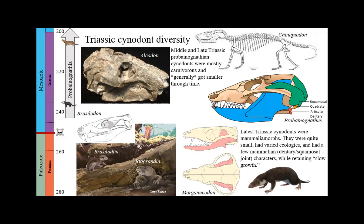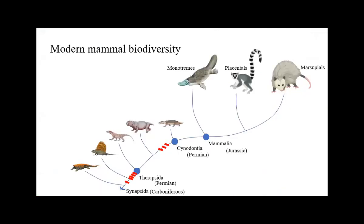By the time we get to the end of the Triassic, almost all the synapsids left you could hold in your hands. That's very interesting and important. Let's talk about modern mammals. You've seen these characters before — the characters that unite sphenacodontians, therapsids, and cynodonts. Today's modern mammals are monotremes, placental mammals, and marsupials — we are placentals. That radiation between those three groups happens in the Jurassic. Things like Morganucodon have many of those characters, but not quite all of them.